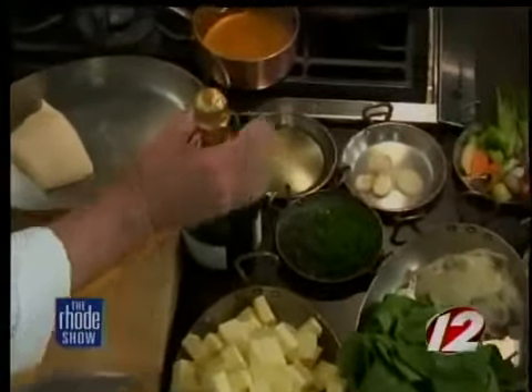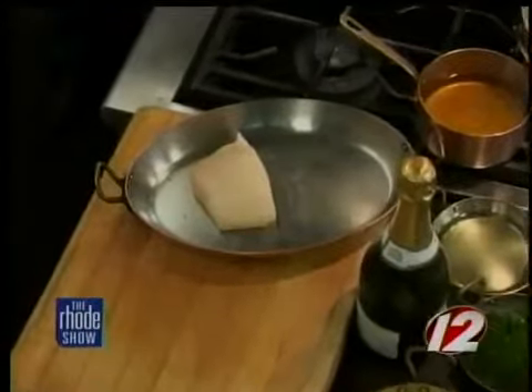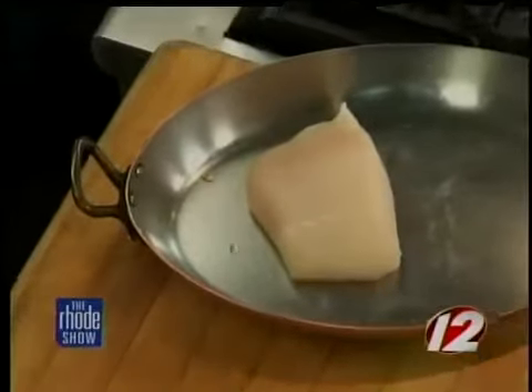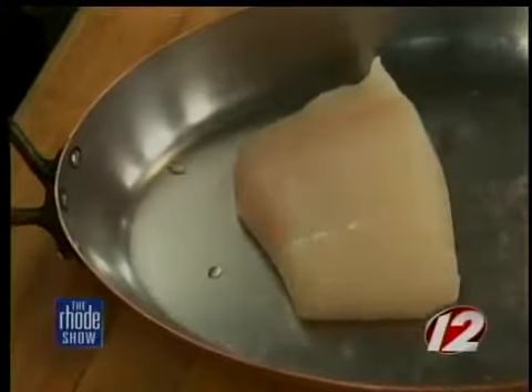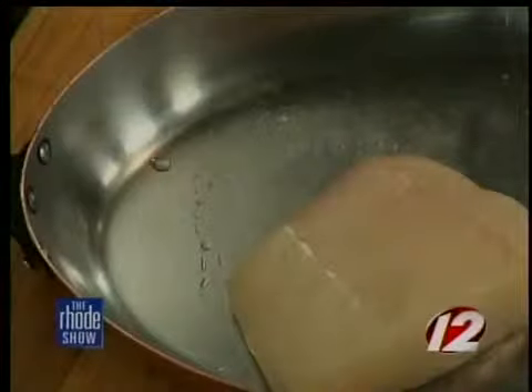The halibut itself is from Nova Scotia — is it going to taste any differently? You can tell the difference between Alaskan halibut and Atlantic halibut. Alaskan halibut has more moisture in it, whereas New England and Atlantic Ocean halibut is firmer. And what would cause that? Just the water climate and their diet.